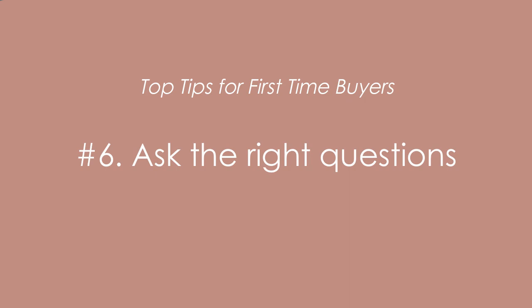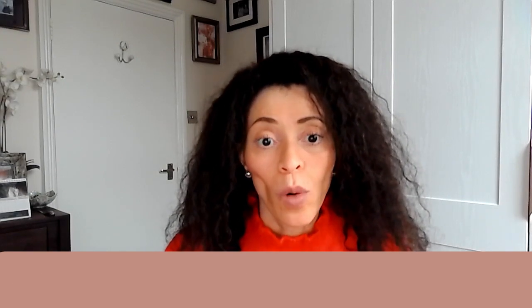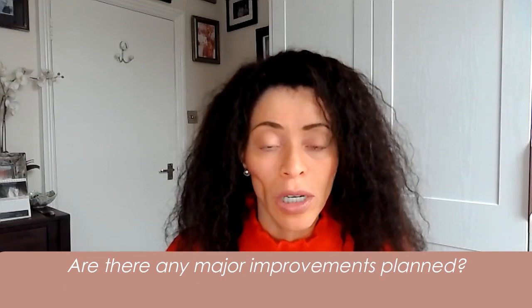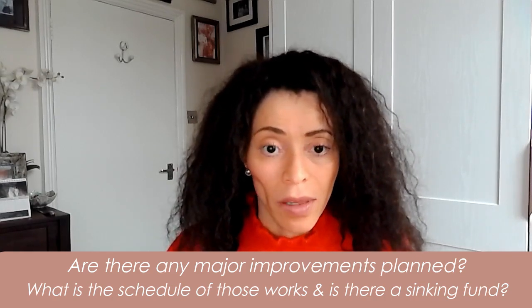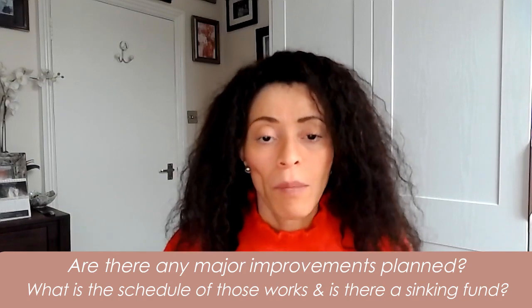Tip number six is to ask key questions at viewings. Find out whether the property is a leasehold, freehold, or share of freehold, and what the service charges are. Ask how long it's been on the market and whether any offers have been received. For flats in older buildings, find out what the schedule of works is and whether improvements are funded through a sinking fund — you don't want to be hit with unexpected capital improvement costs like a new boiler or repainting the exterior after you buy.